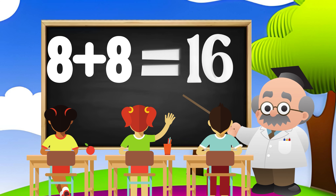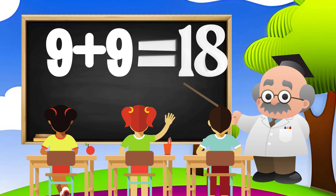8 plus 8 equals 16, 9 plus 9 equals 18, 10 plus 10 equals 20.